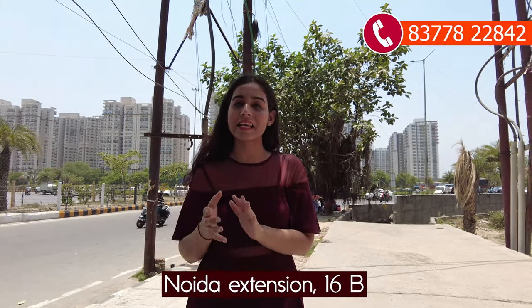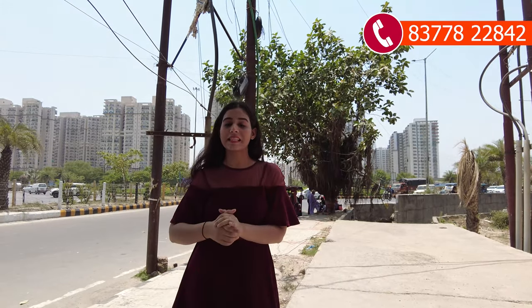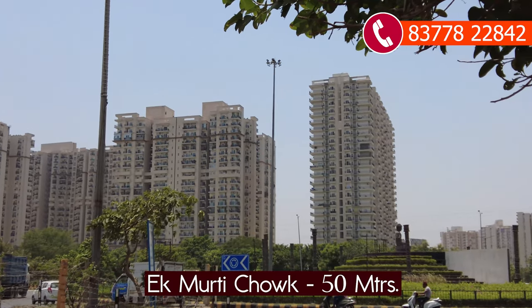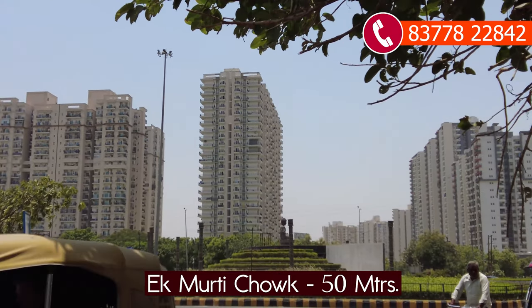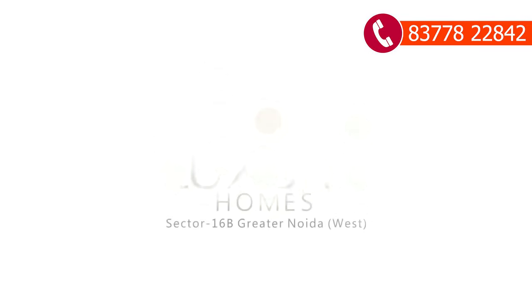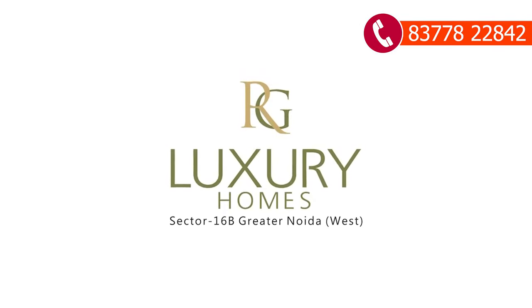Hi everyone, this is Jolly Yavav and welcome back to our channel VRT 360 Degree. Today I am taking you to a project in Sector 16B, and it is a residential project. The name of this project is RG Luxury Homes.